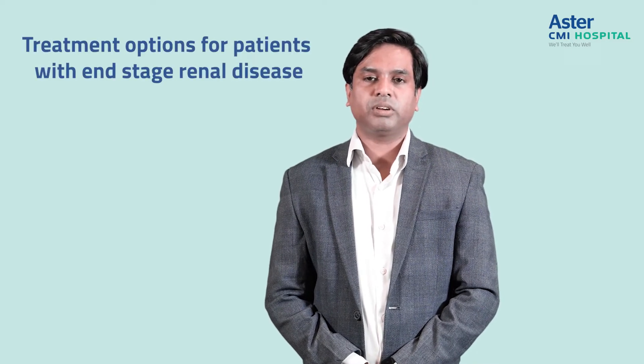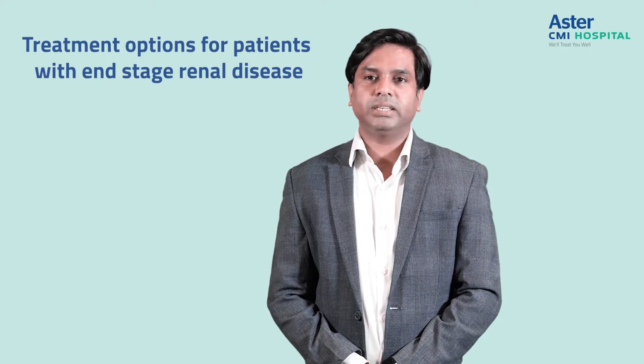Hello, I'm Dr. Shashank Shetty, Consultant Nephrologist and Transplant Physician at Aster CMI Hospital. Today I'm going to talk about the treatment options we have for patients with end-stage kidney disease.